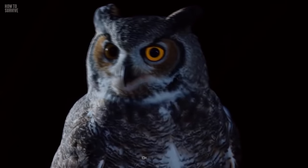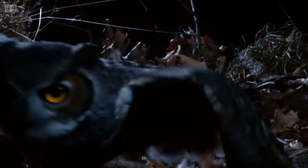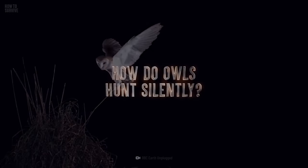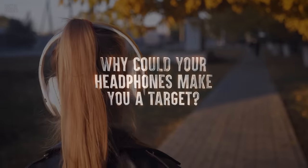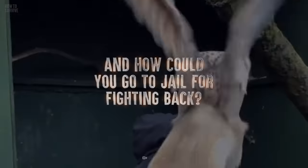And they have great hearing. There are many owl species, and one of the most dangerous is the great horned owl — they have distinct feathered tufts. How do owls hunt silently? Why could your headphones make you a target? And how could you go to jail for fighting back?